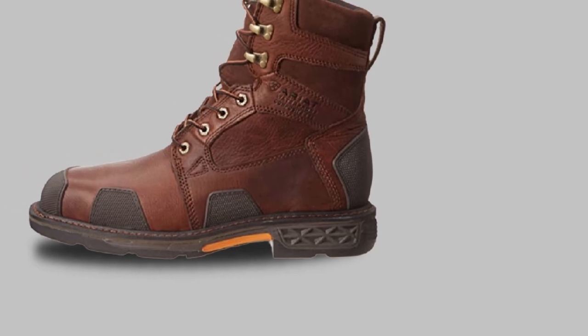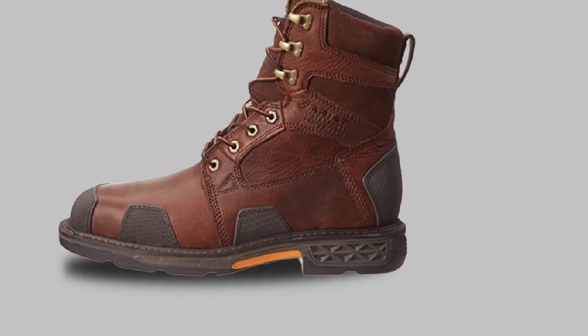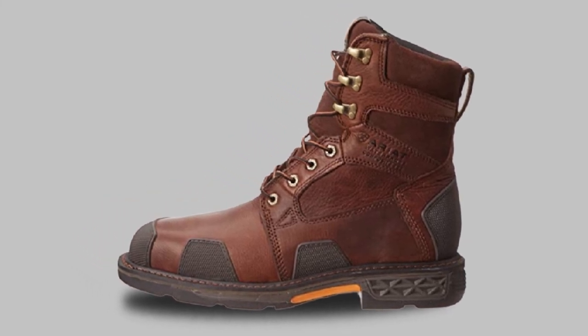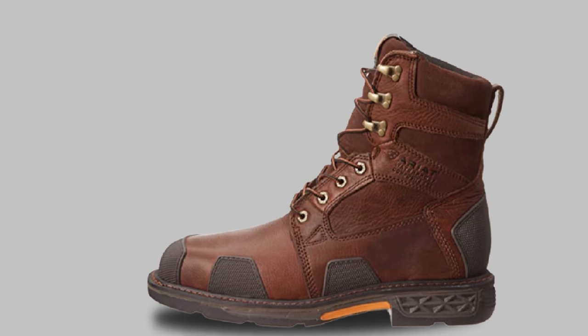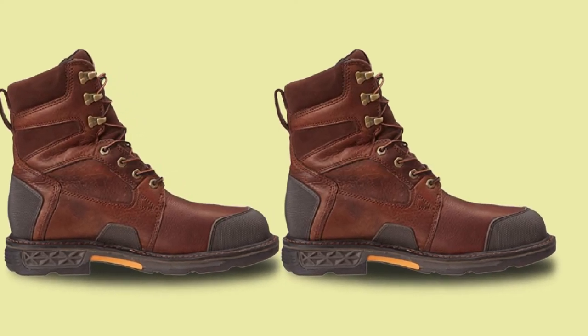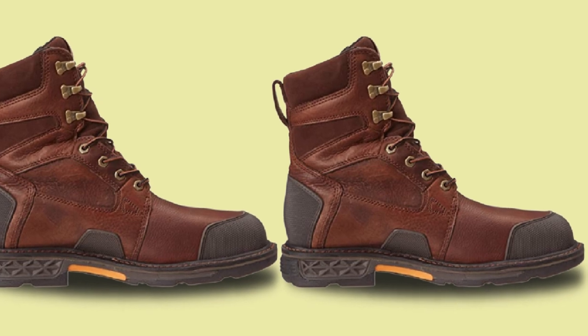This square toe work boot ensures added stability for outdoor work. Made out of waterproof full grain leather material, it provides better durability and a cushiony feel, with a soft upper construction for feet care and comfort.